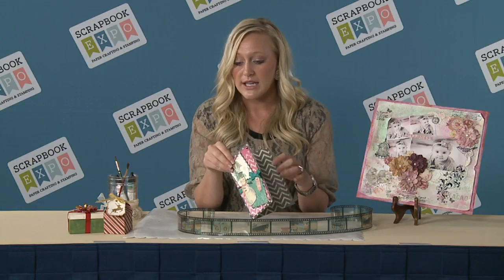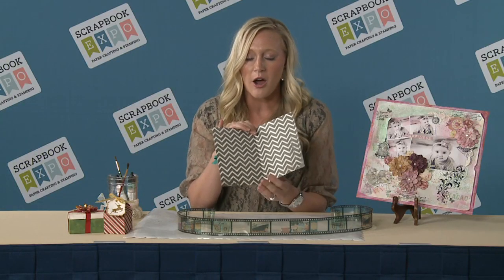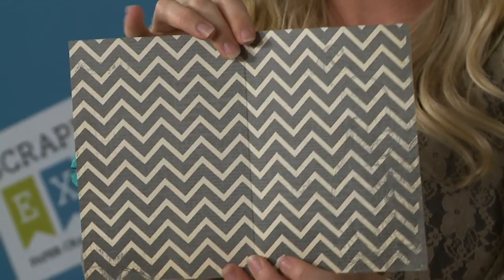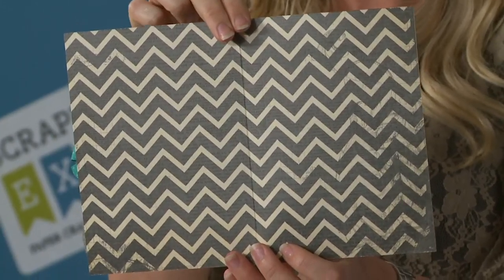Last but not least, we also have a new chevron collection we've added to our double dots, so that's going to be a staple for us. You'll need to see it — it's in so many different colors.